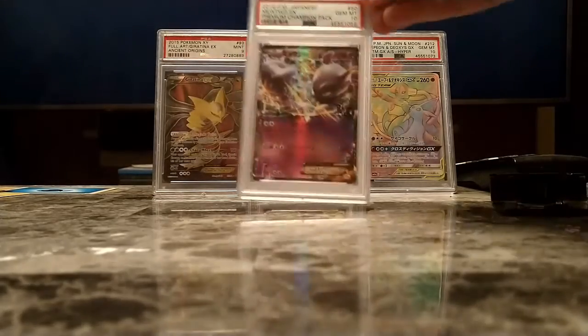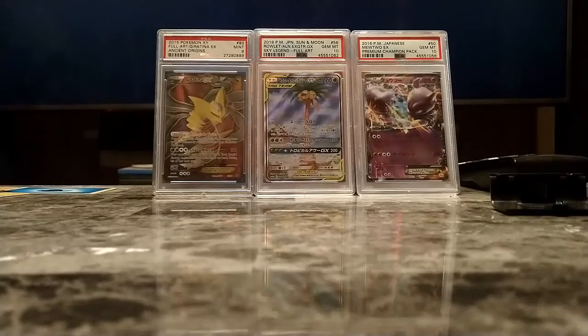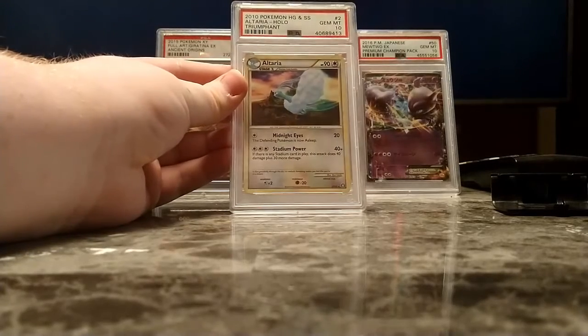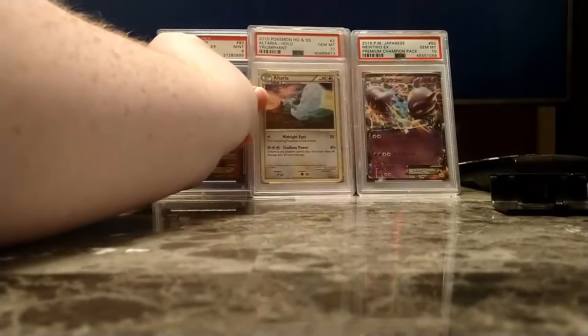Next we have the Gem Mint 10 Premium Champion Pack Mewtwo, the Photon Wave version. And here's one I did not personally submit — another one like the Giratina EX I got from Dariums. I got this one off of eBay way back in the day. It's a Gem Mint 10 Triumphant Daltaria, Foil Rare.